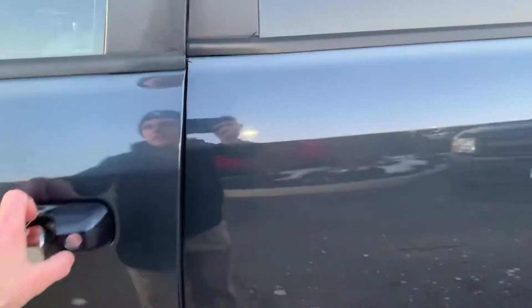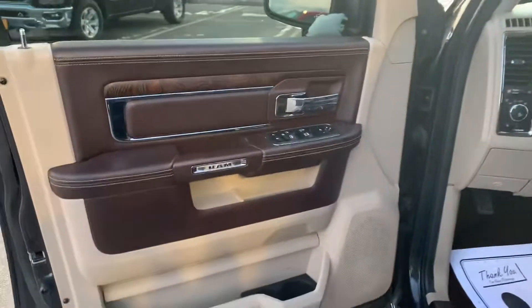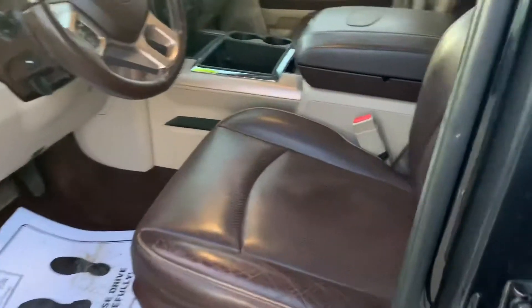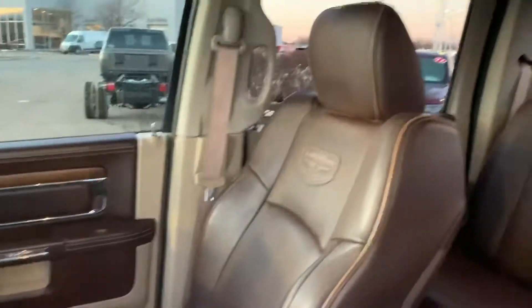Now let's get into the inside — my favorite part. In my opinion, one of the best Ram interiors out there. You got the wood grain trim and then the saddle brown Longhorn interior. I mean, what's there not to like?